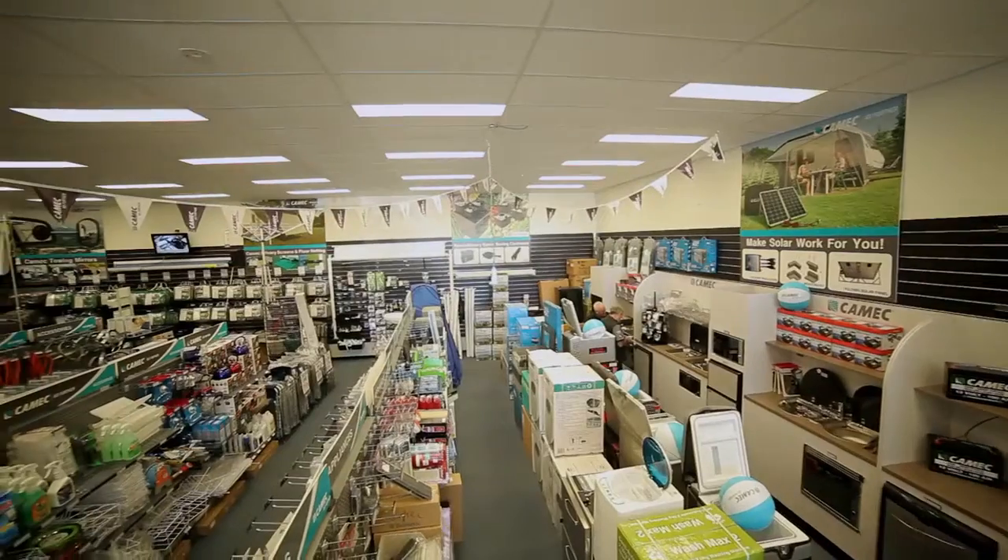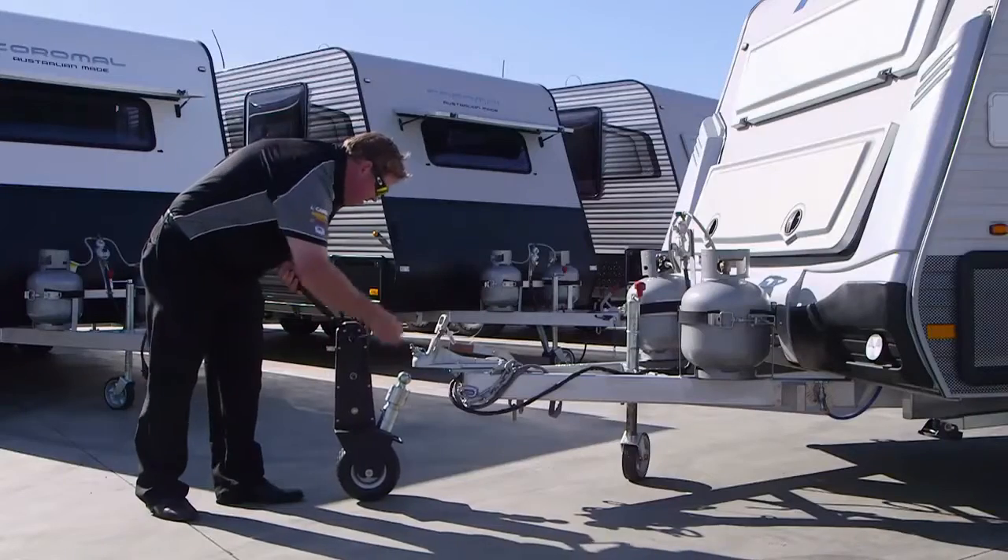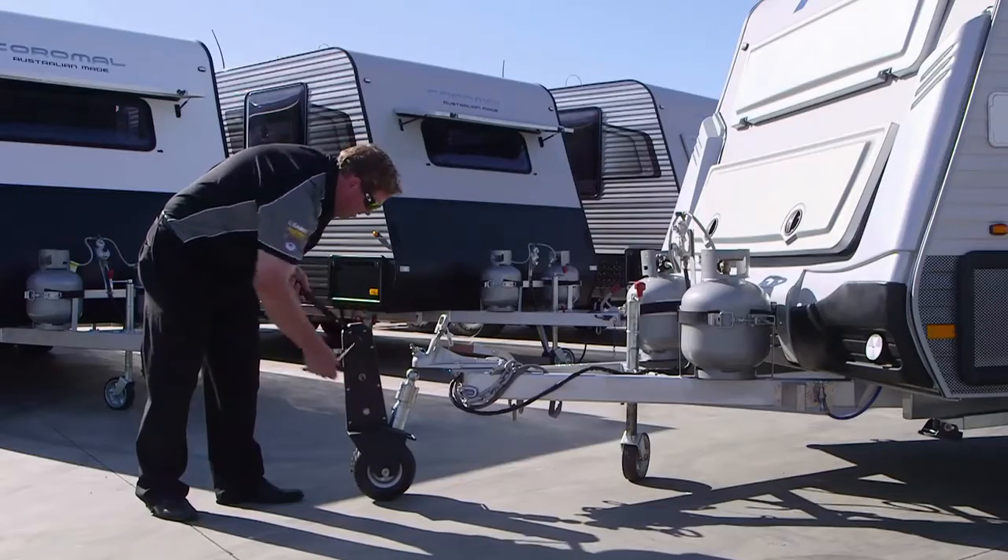There are literally thousands of accessories out there today for your caravans and RVs, and the best place to find them all under one roof is at your local Chemex store or stockist. Chemex are renowned all over the country for their outstanding quality of products, and the Trailer Valet XL is no exception to that.